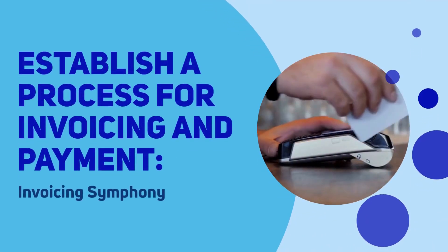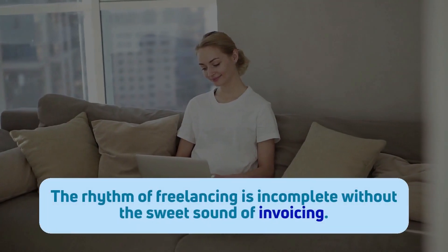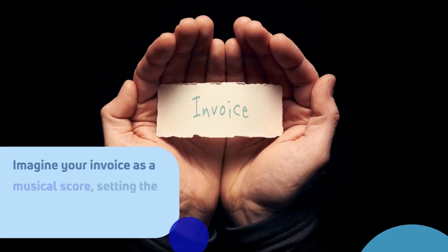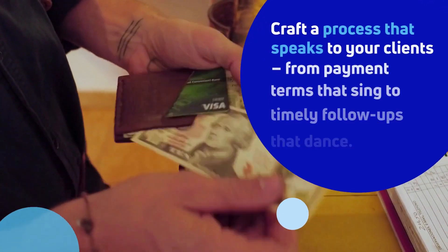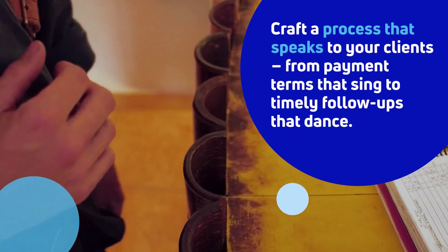Establish a process for invoicing and payment — the invoicing symphony. The rhythm of freelancing is incomplete without the sweet sound of invoicing. Imagine your invoice as a musical score, setting the tone for your professional harmony. Craft a process that speaks to your clients, from payment terms that sing to timely follow-ups that dance.